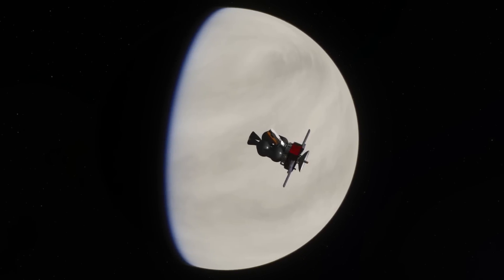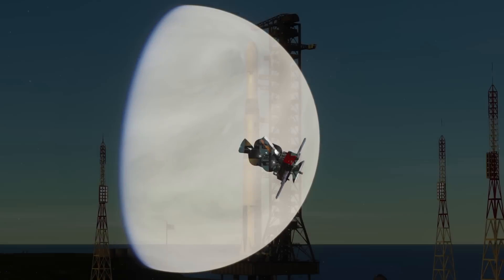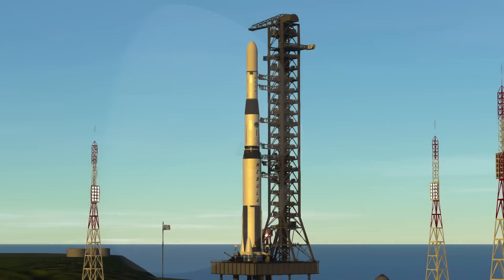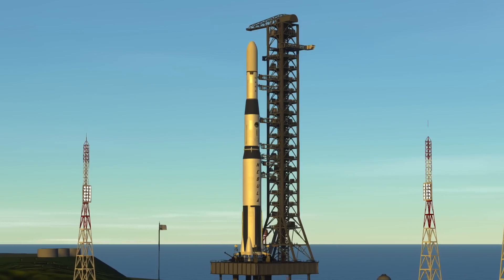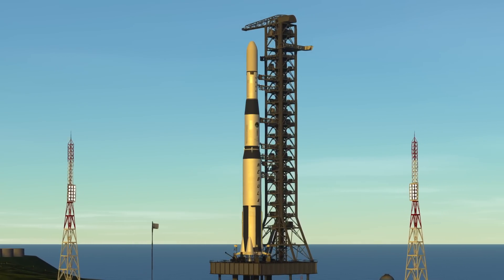We've done the same thing with Mars and Jupiter by now, so slowly but surely our galactic presence is beginning to spread. Vampire is a little bit heavier than BATSAT, though, so in order to get it out here we'll need another launch of the Nebula rocket.